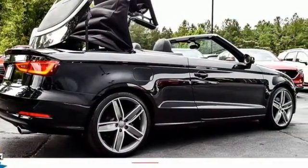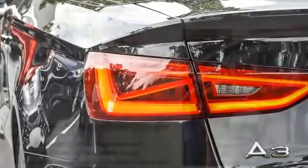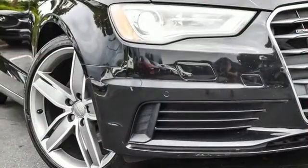Road and Track points out, inside, the A3 sedan's cabin lives up to every expectation you might have based on prior experience in modern Audis. This luxury compact sedan leaves you wanting for nothing.